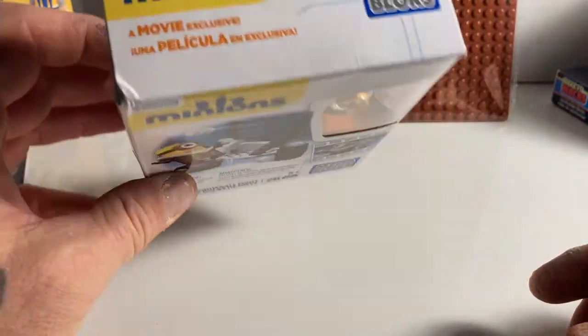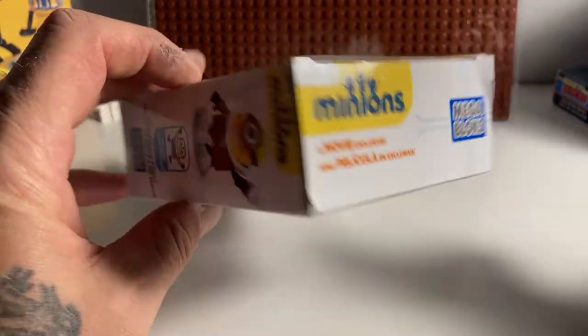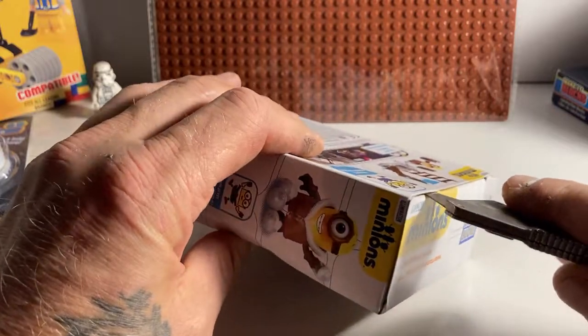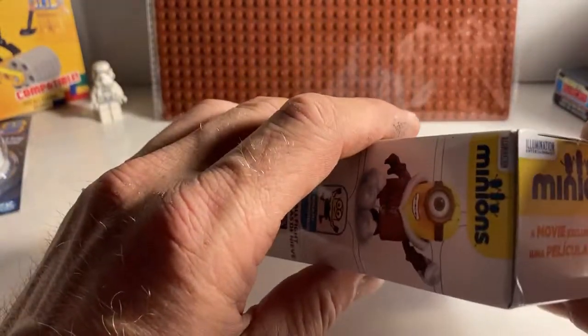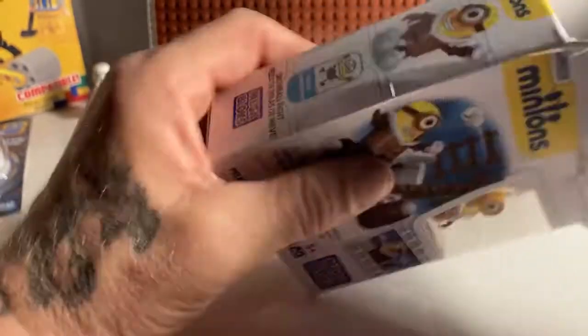Today we're looking at Illumination Mega Bloks. I found these, and Mega Bloks makes halfway decent stuff. I'll find out exactly how good this is.